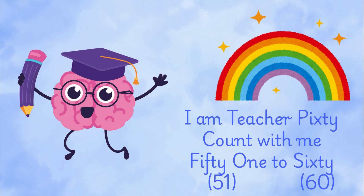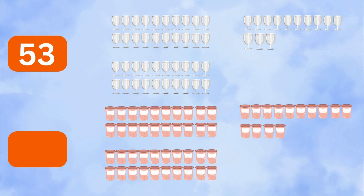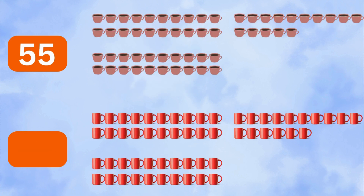I am Teacher Pixty. Count with me 51 to 60. 51 blue cups, 52 yellow cups, 53 glass cups, 54 plastic cups, 55 coffee mugs.